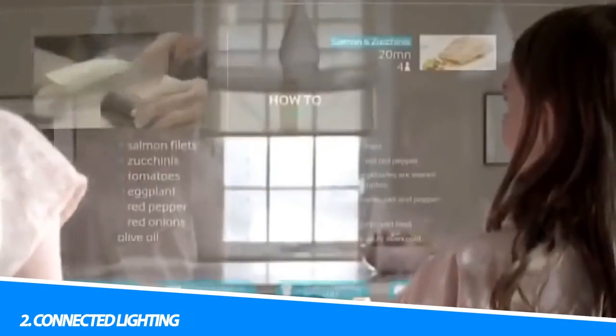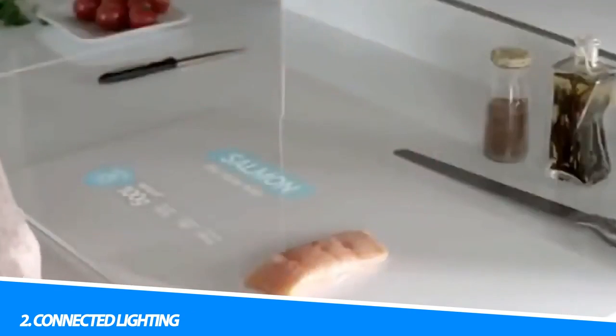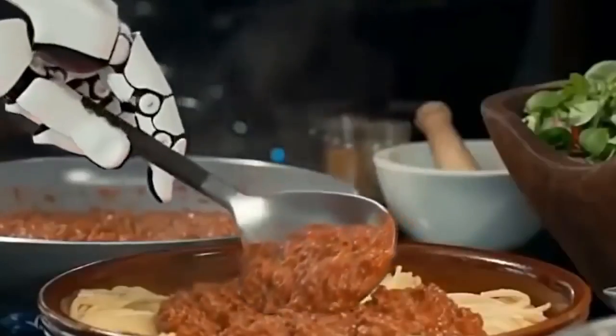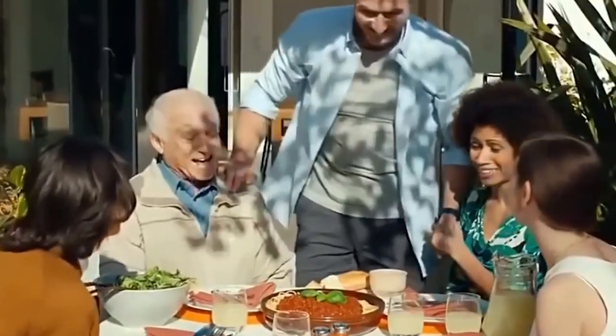2. Connected Lighting. Smart lighting systems enable users to remotely control and automate their lighting, adjusting brightness, color, and scheduling based on preferences or occupancy. Energy-efficient LED bulbs, equipped with wireless connectivity, can be seamlessly integrated into a smart home ecosystem.